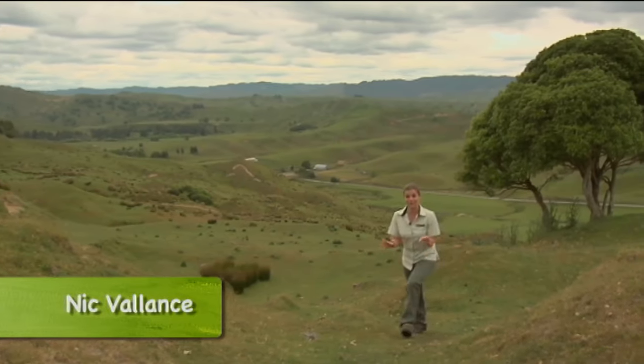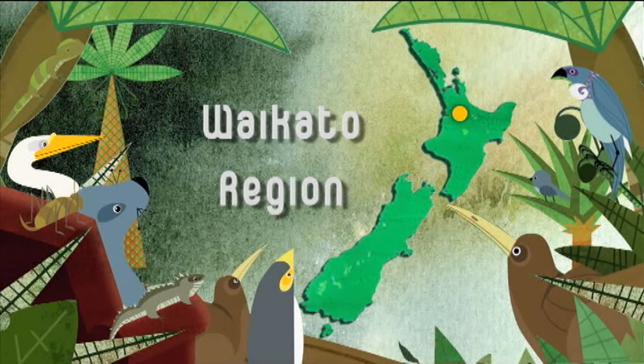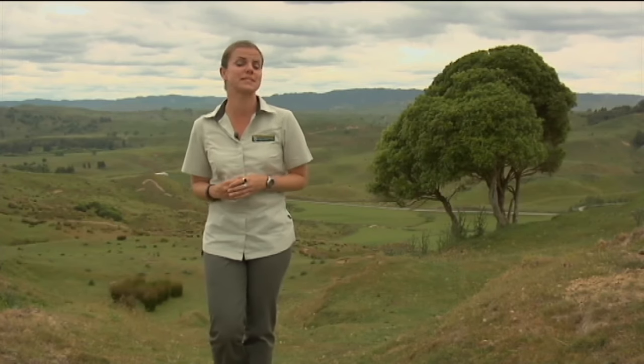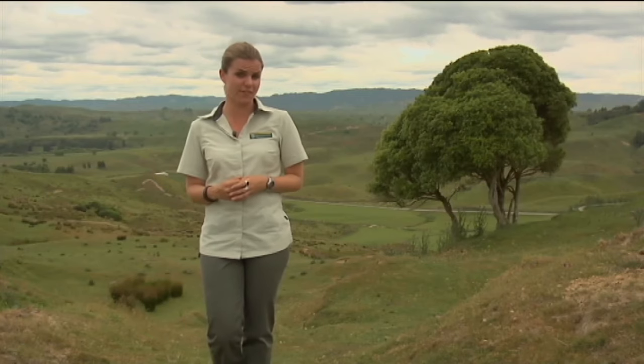In the Waikato region, you'll find the best protected patch of gorse in the country. It's the Mahoenui Giant Weta Scientific Reserve. In 1962, a new species of giant weta was discovered here, where the weta were protected from predation by rats as well as from being crushed by grazing livestock.